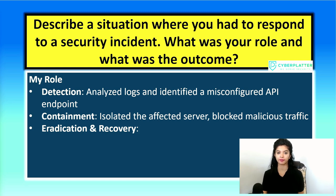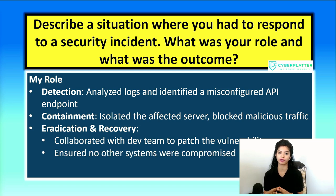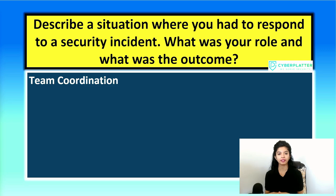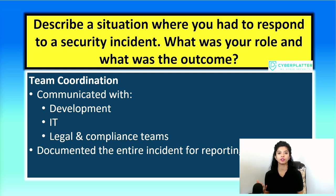The next step is eradication and recovery. After containment, we worked with the development team to patch the vulnerability. We also verified all the access logs and ensured that other systems were not affected. Only after full validation did we restore the system to normal operation. Next, you can talk about team coordination. Incidents like this are never handled by one person or one team — coordination is key. I stayed in constant communication with the development team for fixes, the IT team for infrastructure changes, and legal and compliance teams to ensure proper documentation and regulatory alignment. We also created a detailed incident report that could be used for internal review and external audits if needed. This step is very vital in regulated industries, especially healthcare.